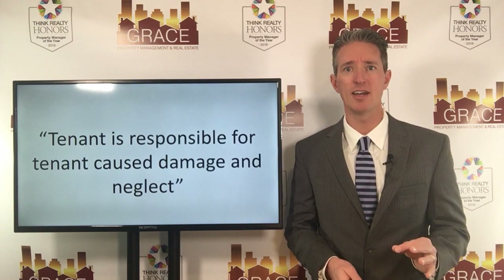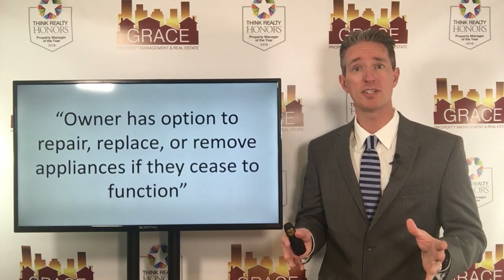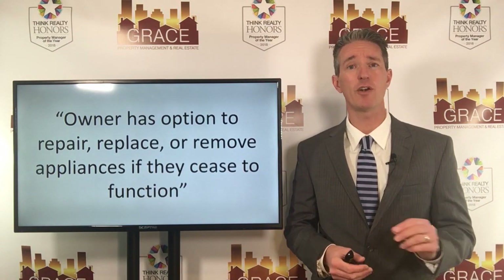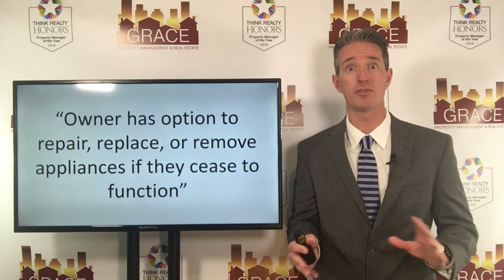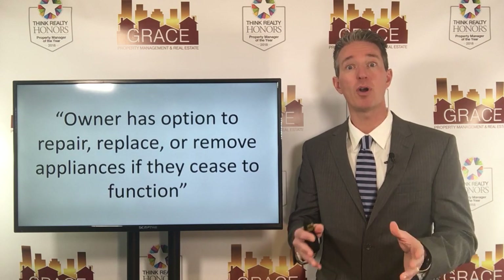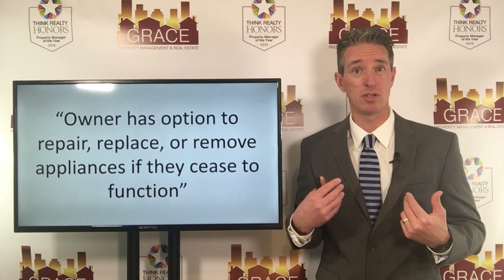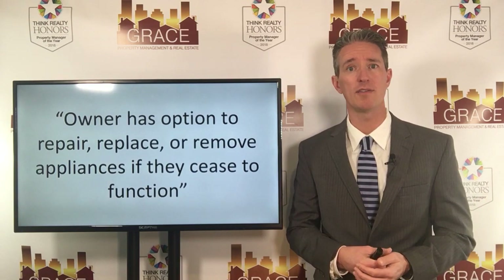The second clause you want to have gives you, as the landlord, more options around appliances specifically. You may want to say something like this: the owner has the option to repair, replace, or remove appliances if they cease to function. That's an important clause — that's a very, very big deal. Because what breaks down more often than anything else are dryers, washers and dryers, but especially dryers. So what we recommend is if you're providing a dryer, or if the prior tenant moved out and left behind their dryer, that's fine — leave it for the next tenant. But new tenant, if that appliance breaks down, we have the option of repairing, replacing, or even removing it. If the unit's just shot, we're going to remove it, and then it's up to you to determine if you want to put a new appliance in.